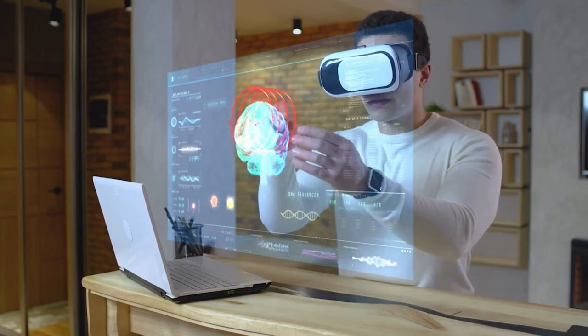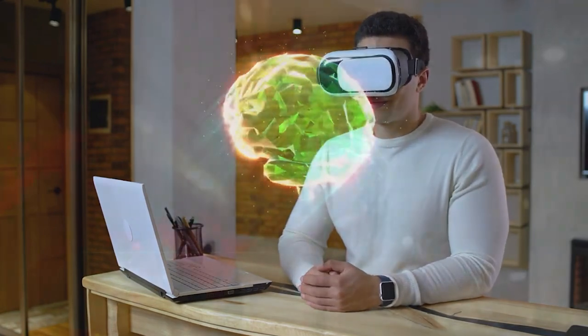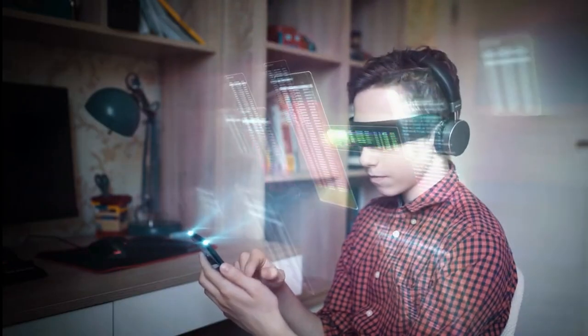Do you want to experience the world of augmented reality? If yes, then you've got to go for AR glasses. And if you're looking for the best AR glasses to buy right now, watch this video to the end.